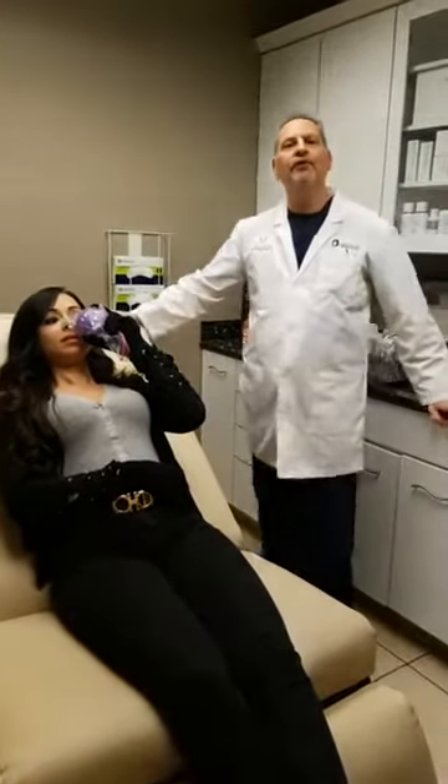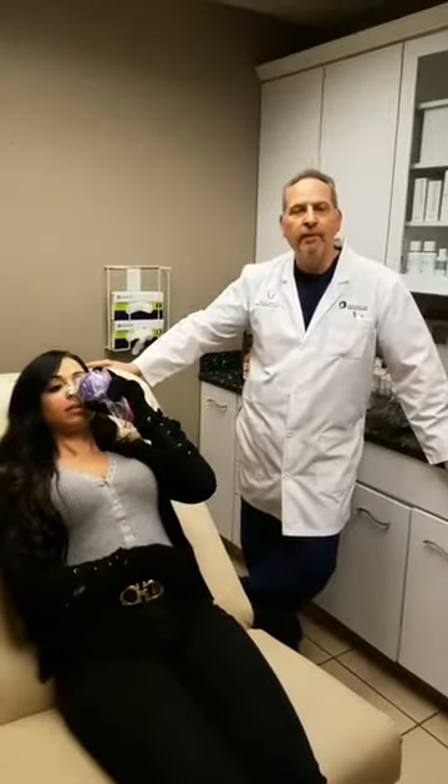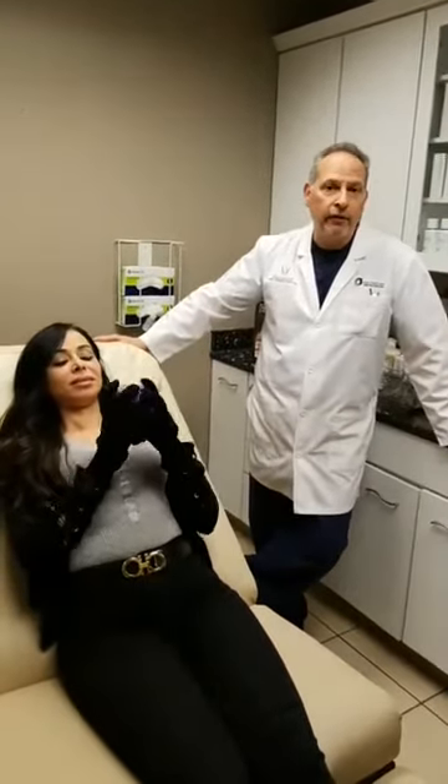Hello, hi, I'm Dr. Berkowitz and we're here at Accents Cosmetic Surgery in Sterling Heights, Michigan. We also have an office in West Bloomfield as well, and we're excited to show you a behind-the-scenes look at a Belafil injection.